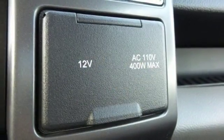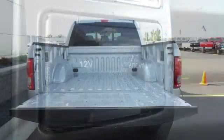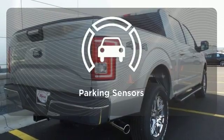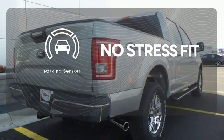Its safety features include advanced track with roll stability control and curve control, as well as multiple airbags, including safety canopy side airbags. Say goodbye to dinged bumpers with the parking sensors.